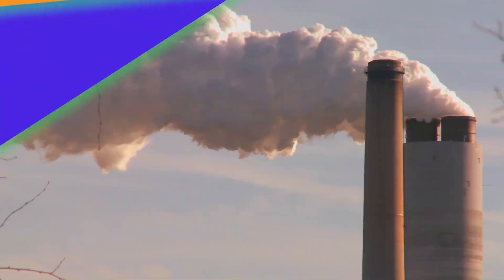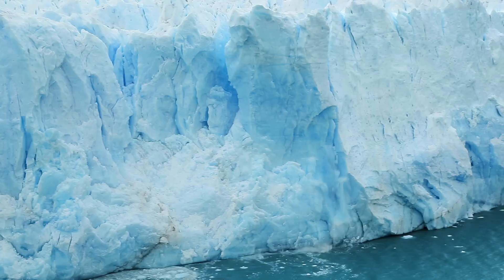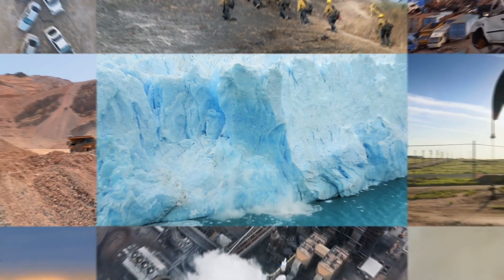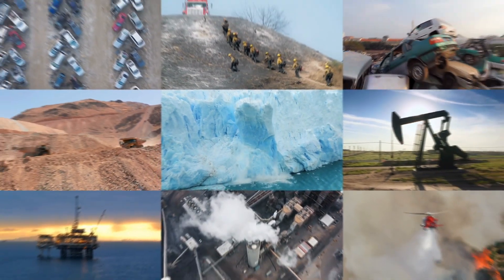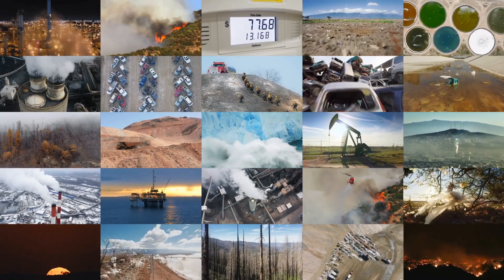Here's what we're up against. By 2050, we need to remove 7 to 9 gigatons of carbon from our air yearly to avoid the worst effects of climate change. Unfortunately, existing initiatives and projections fall significantly short of what's required. Traditional carbon removal methods cost too much, drain too much power, and scale too slowly.